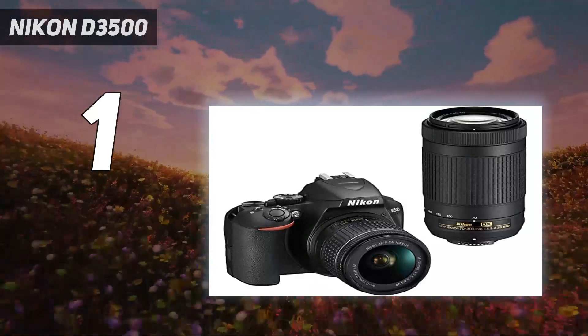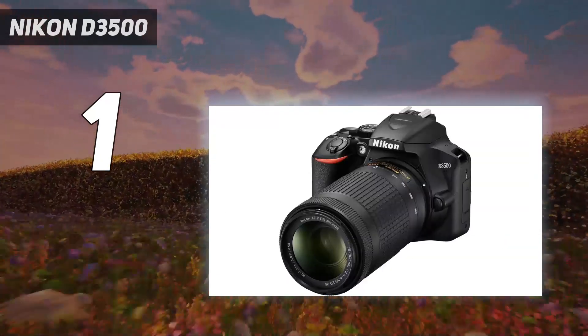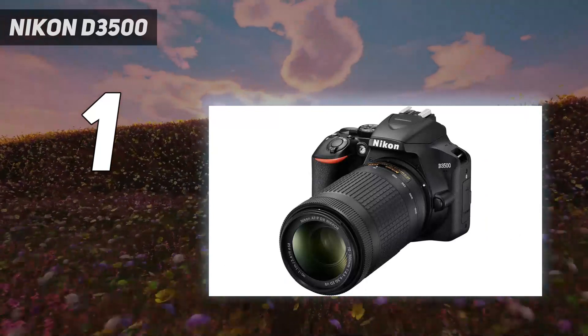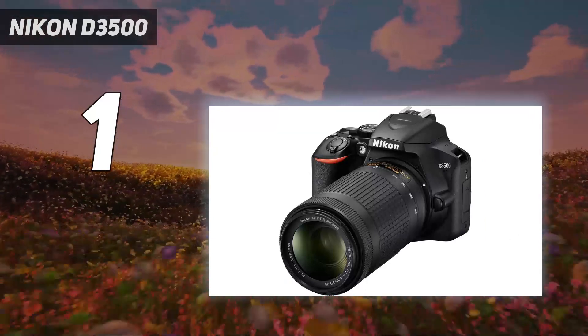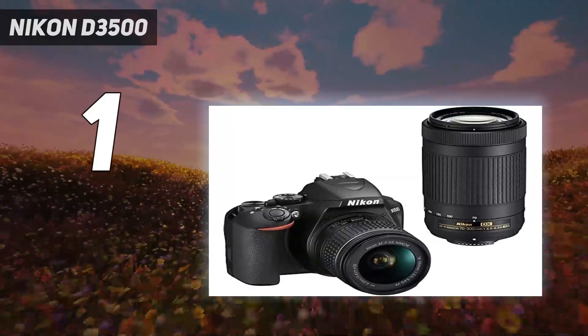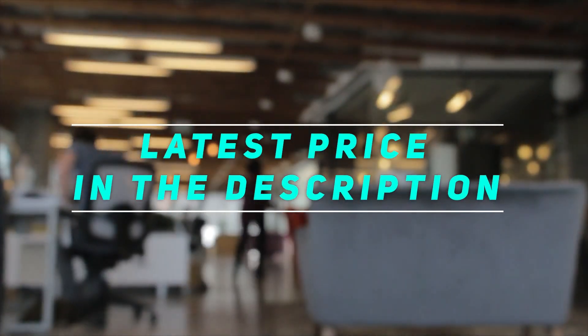It is also worth considering mirrorless alternatives like the Sony A6000, but the D3500 is a bit more user-friendly, particularly if you want to use it with longer lenses. Check out the video description for the latest price and more information.